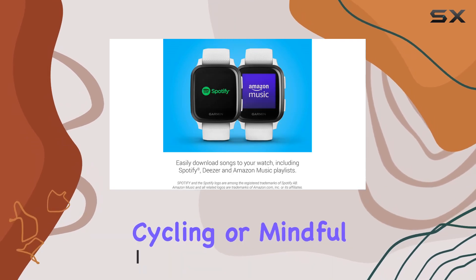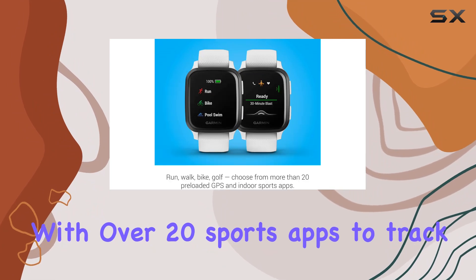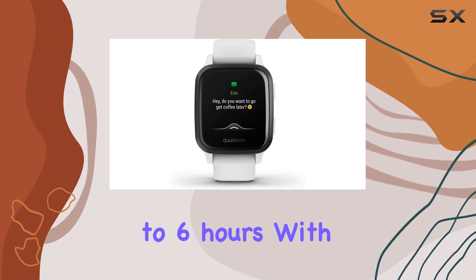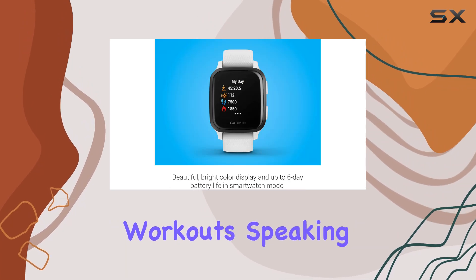Whether you're into running, cycling, or mindful breathing, it comes preloaded with over 20 sports apps to track every move. Battery life is impressive, lasting up to 6 days in smartwatch mode and up to 6 hours with GPS and music on — a game-changer for outdoor workouts.